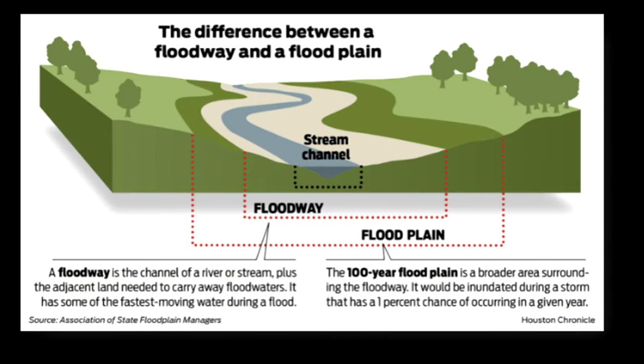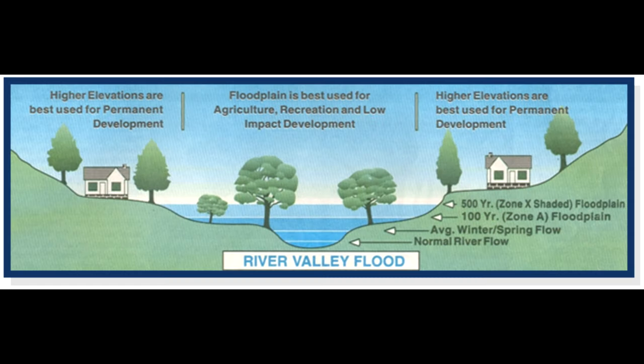So what can you do? Encourage your community to keep the floodplain undeveloped — agriculture, parks, and trails are great uses of the floodplain. Be prepared: buy flood insurance, have a family emergency plan, keep gutters and storm drains clear around your home, and know where to get weather and river forecast information.